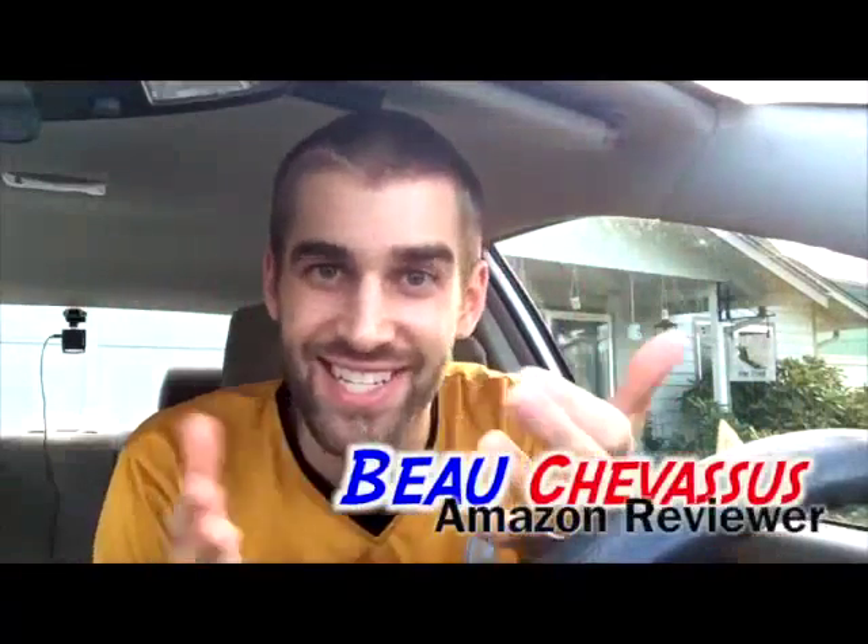I review all sorts of awesome gadgets here on amazon.com. Today I'm coming to you with a fantastic little gadget. It is a solar-powered light.